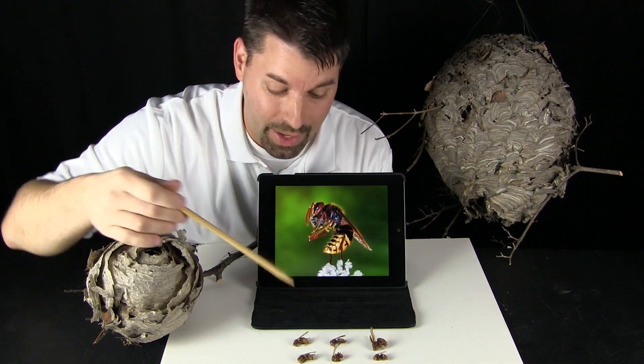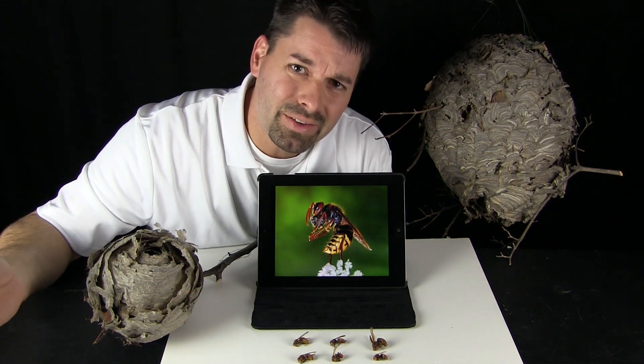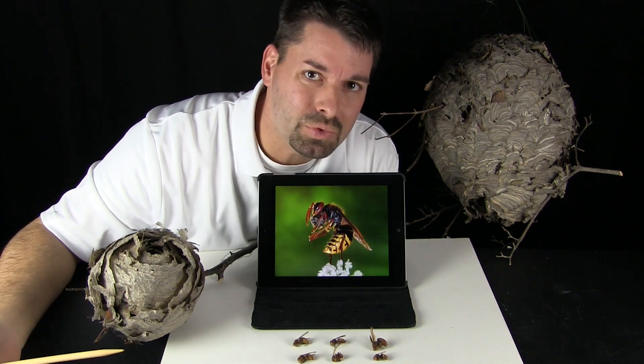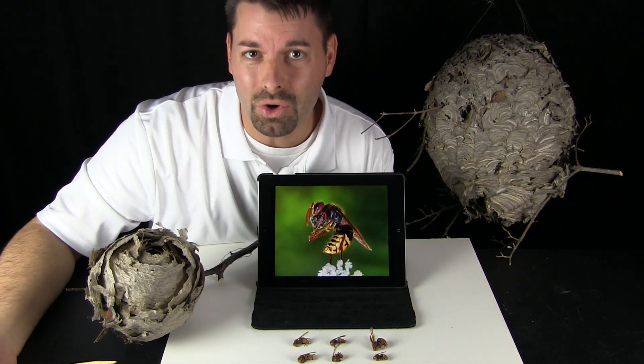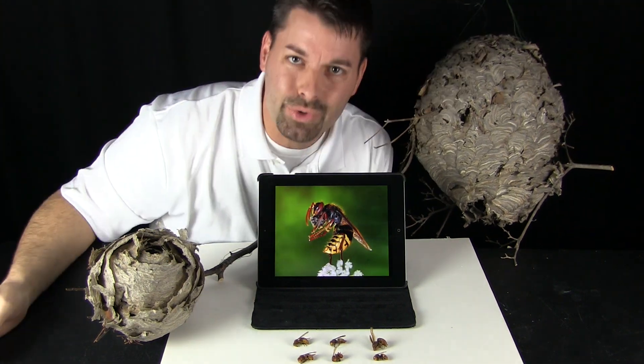These hornets are insects. They have three body parts, six legs, and these insects fly. But do these insects live alone or do they live together? Are they social? Let us take a closer look and see if we can find out.